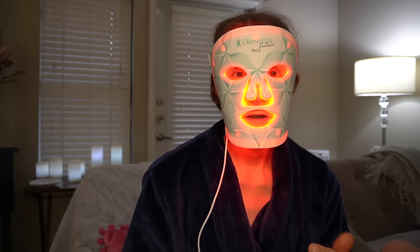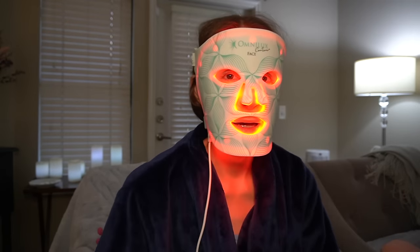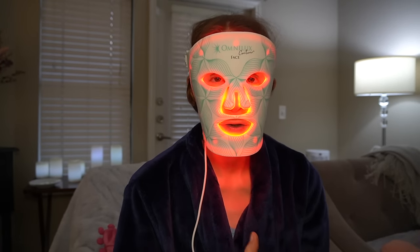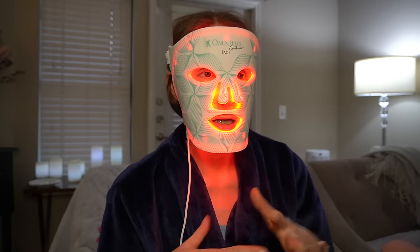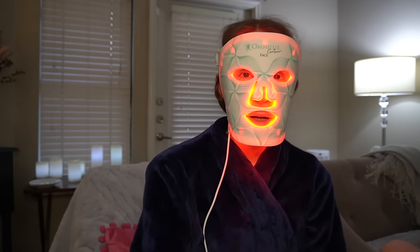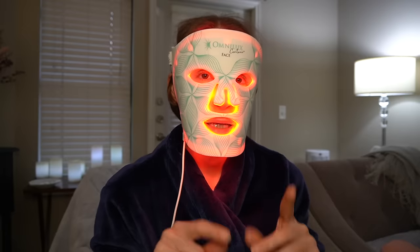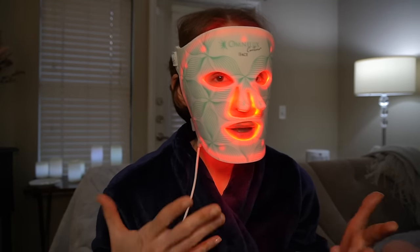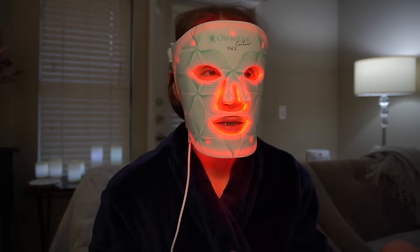Hey guys, welcome back to the vlog. I have decided to get back in the routine of using my OmniLux Contour Mask. This is my red light mask that I used in the past consistently and actually saw improvement in my skin texture. I kind of got off of it for a while, especially when I was trying out that wacky Powell Facial Fitness device. But I decided I'm going to get back in the habit of using it because I bought it and it only works so long as you actually use it.